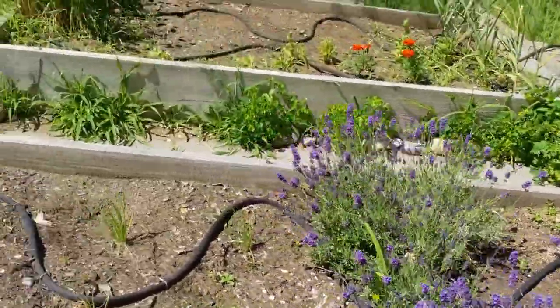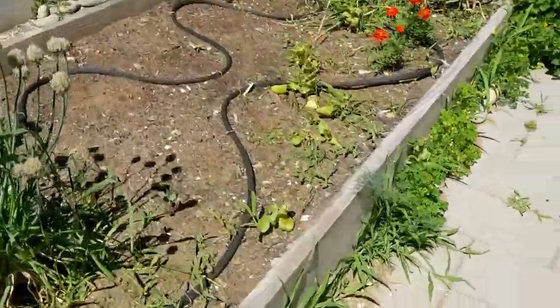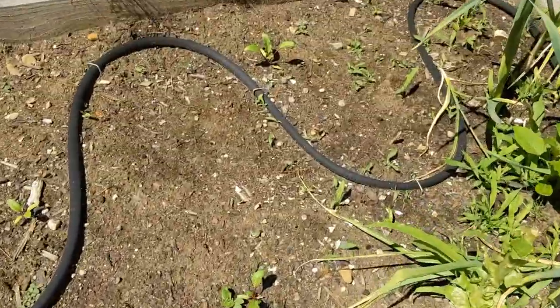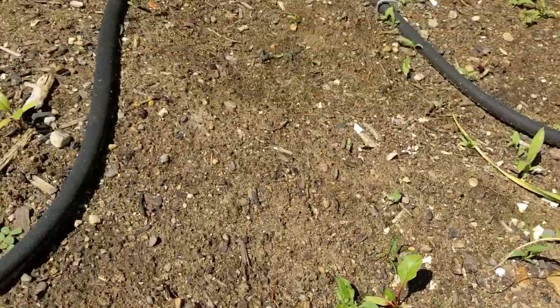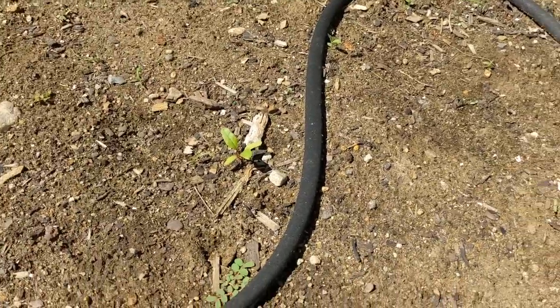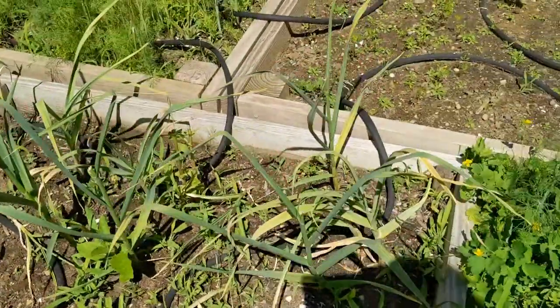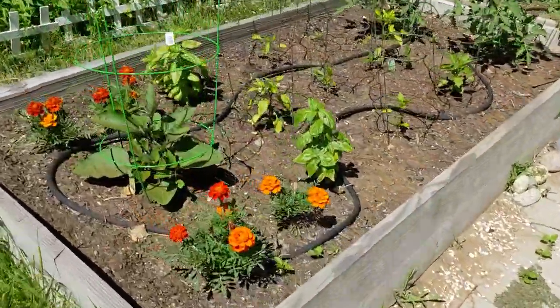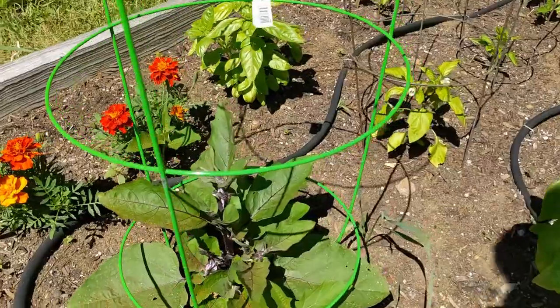These hoses are the new irrigation system I put in this year — soaker hoses, so I can just turn the water on and it'll slow drip. All my lettuce is gone. The beets are coming in; I just reseeded these because only a few sprouted the first time. The garlic is coming right along — I just harvested scapes from those the other day, they were so good.